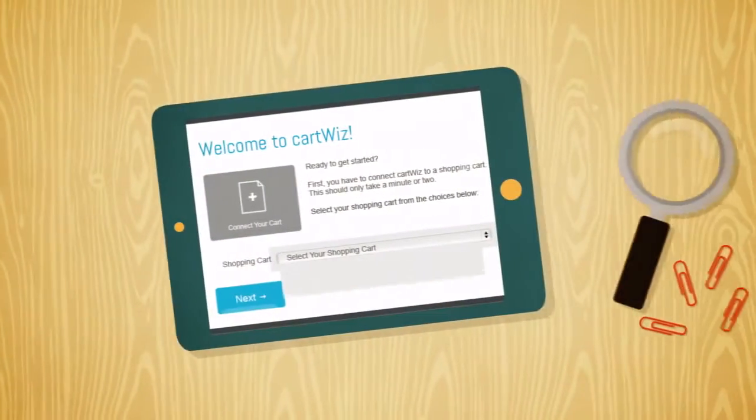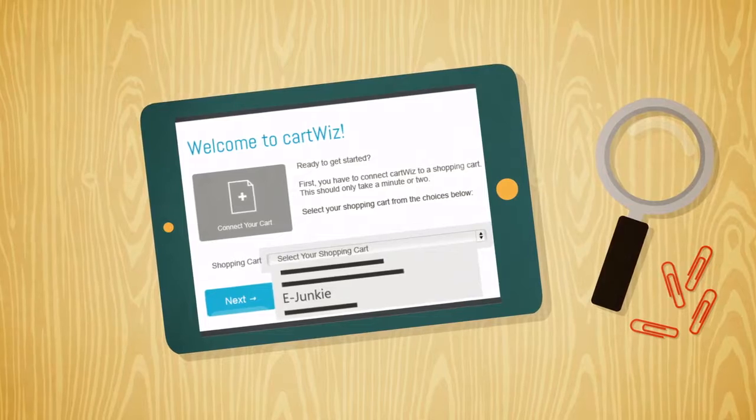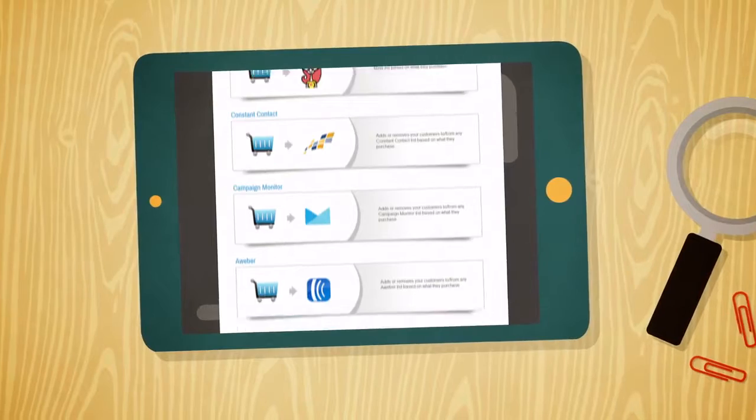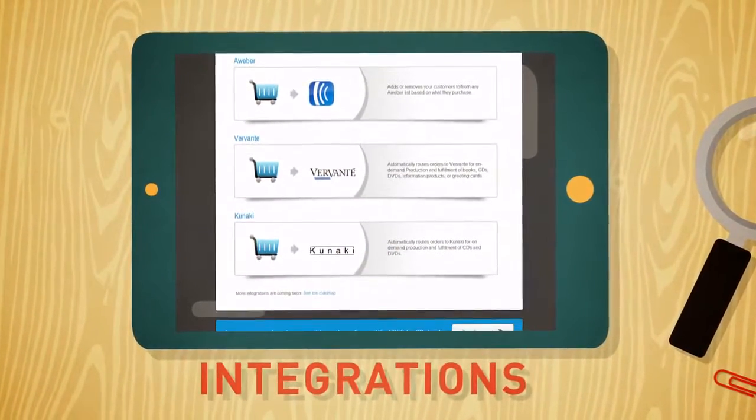Here's how it works. In just a few clicks, with no programming required, CartWiz connects your shopping cart to our library of supported services, using what are called integrations.